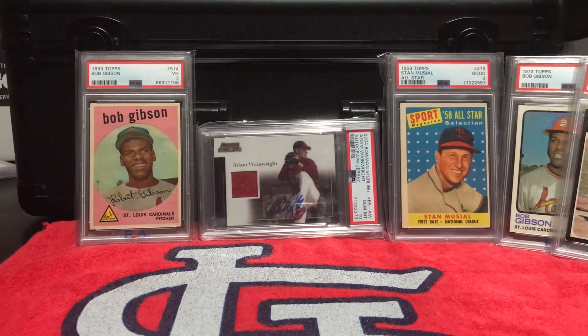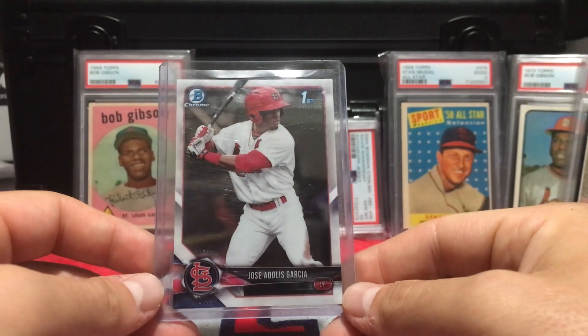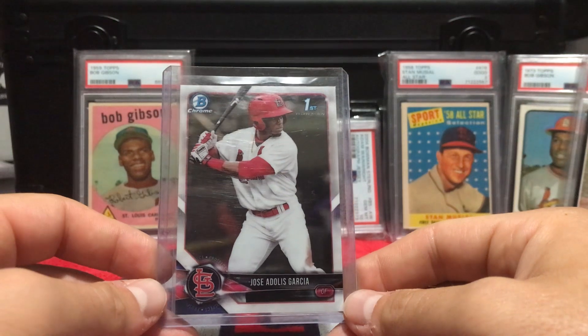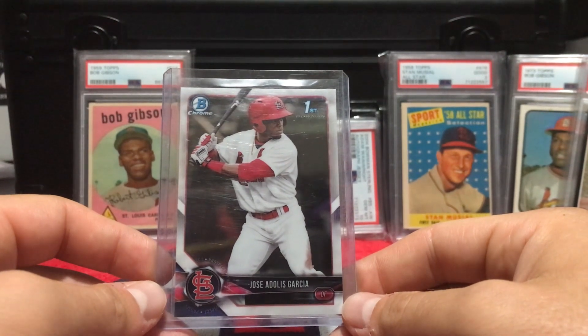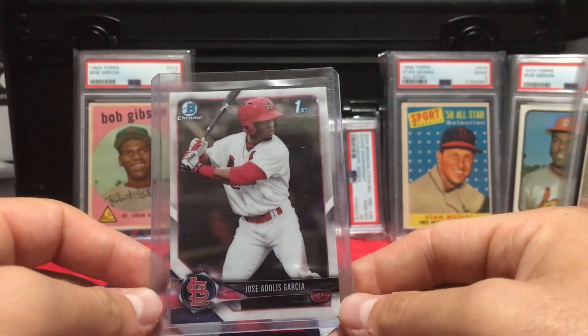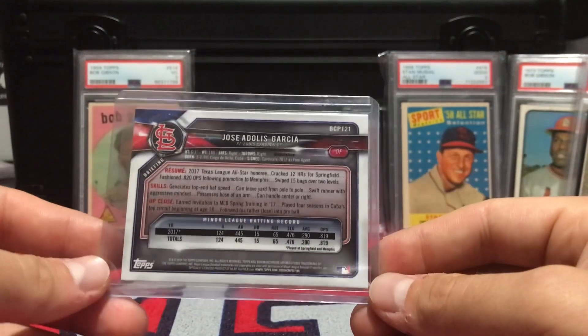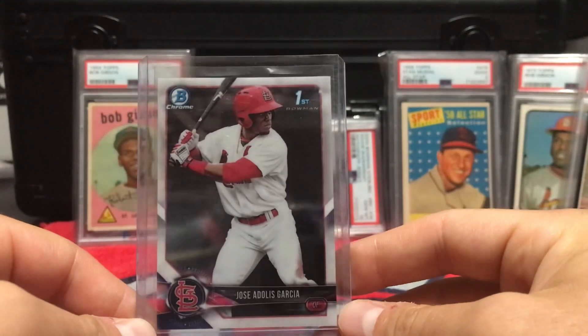I've just been on a little buying spree. This first one — this dude is killing it in the postseason right now. I thought I had a couple of his rookies, and I went through some rookie boxes unsleeved and un-top-loaded and found this sitting in there. I glassed it and it looks like a 9 or 10, so I was happy to still have it.